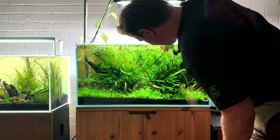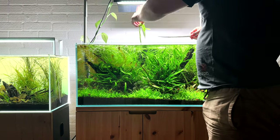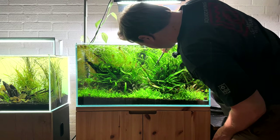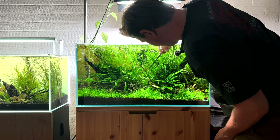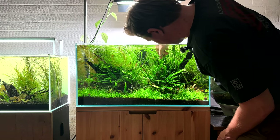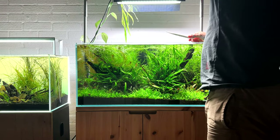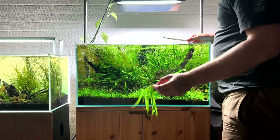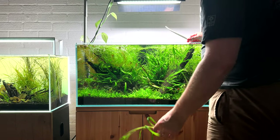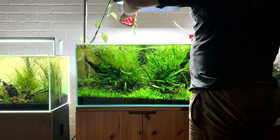Now I'm going to create a bit of an opening towards the back, because I'm going to plant some extra plants in here and I want to be able to see where they're going to go. There's a really thick stem here — I'm going to cut it right at the bottom, about two-thirds. That is Hygrophila Pantanal sp. Wavy, and I want to replant that, so I'm going to make sure I don't throw it away.